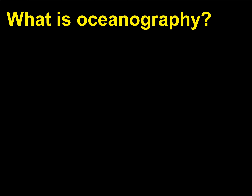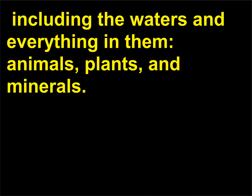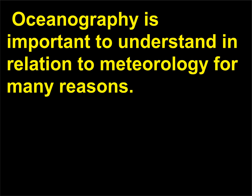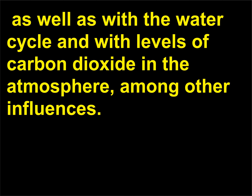What is oceanography? Oceanography is the study of the world's oceans, including the waters and everything in them — animals, plants, and minerals. Oceanographers study the physics, chemistry, biology, and geology of the seas. Oceanography is important to understand in relation to meteorology for many reasons. For example, the oceans have a lot to do with heat absorption, distribution, and reflection, as well as with the water cycle and with levels of carbon dioxide in the atmosphere, among other influences.